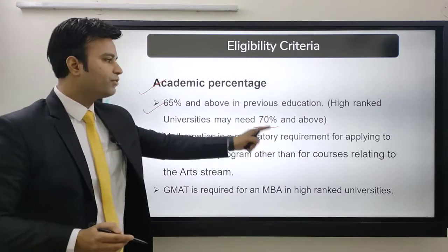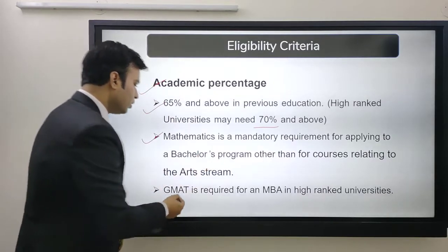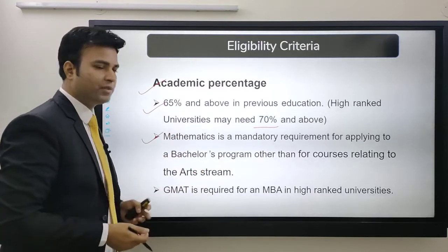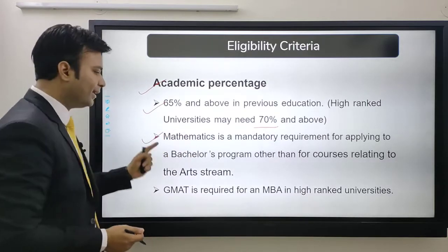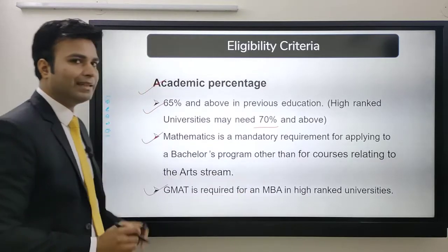Mathematics is mandatory for applying to a bachelor's program, other than courses relating to the arts. STEM is quite popular in top universities of Netherlands, and for those courses they may ask mathematics as a mandatory subject. GMAT is also required for MBA at high ranked universities.